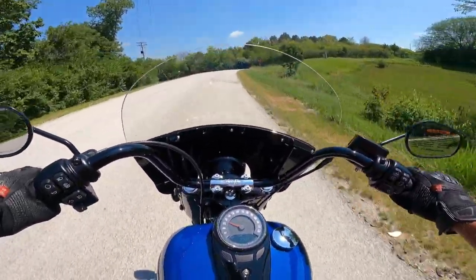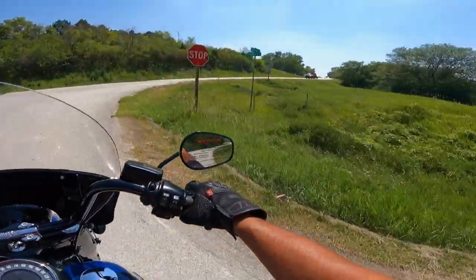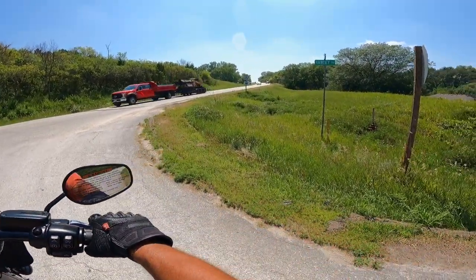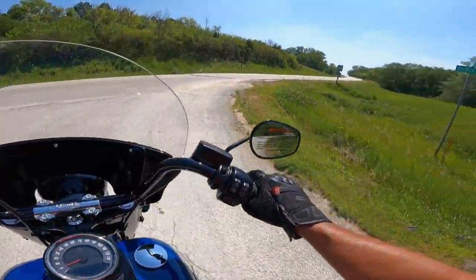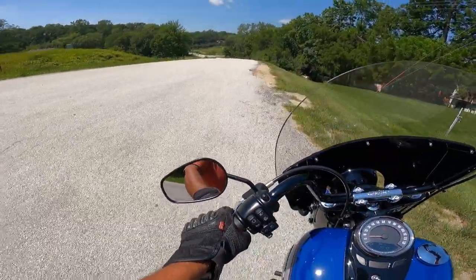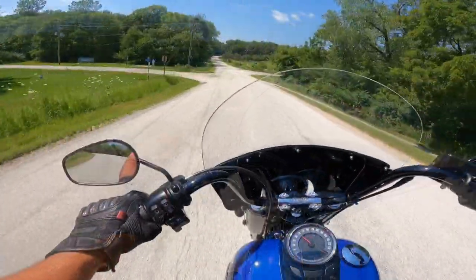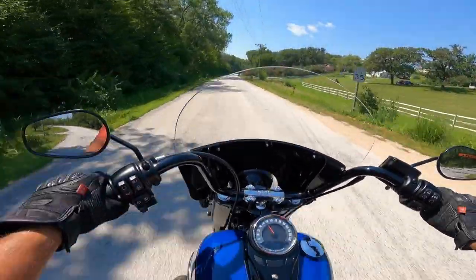I just love the way she sounds. I feel so low to the ground on this. Easy to spin around, of course. Just a joy, and of course loads of torque — 119 foot-pounds of torque, that's 161 Newton meters.